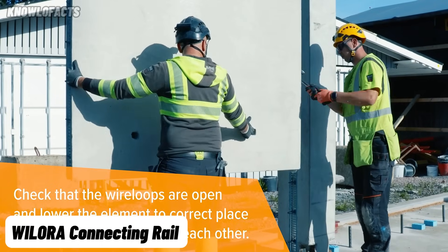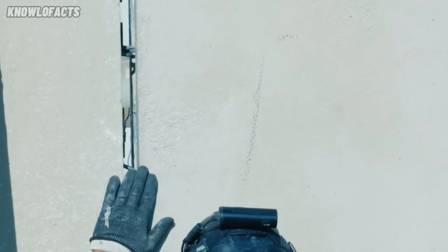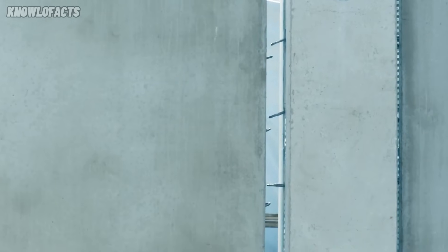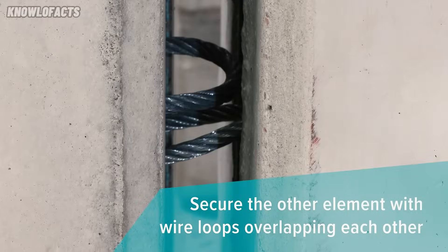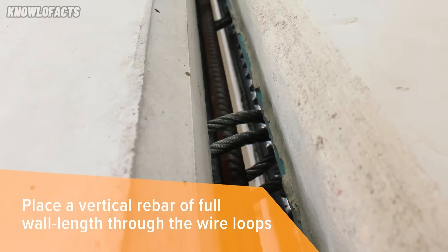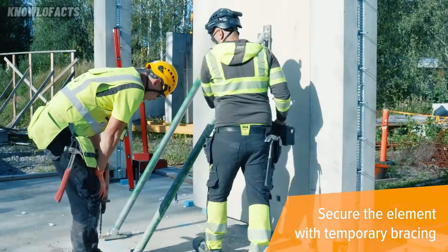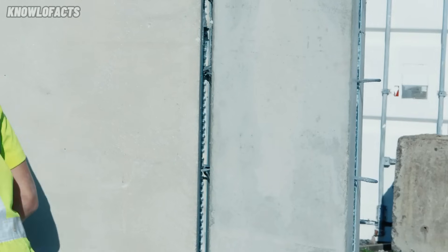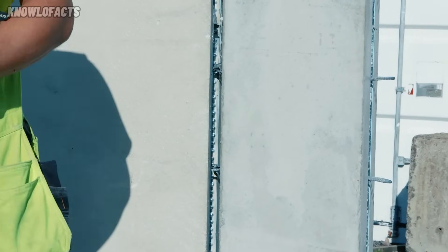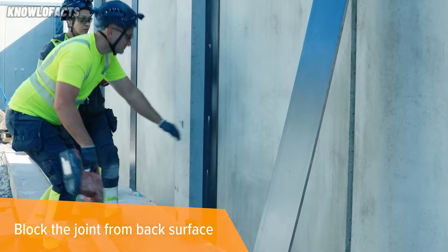The Welora Connecting Rail is a wire loop connection system designed for forming joints between precast wall-to-wall or wall-to-column connections. Manufactured from profiled steel rails with five wire loops inside, it facilitates the transfer of tensile, transverse shear, and vertical shear loads. The rails are installed on the formwork at the full length of the joint, creating the casting channel without extra work. After casting, the formwork and protection are removed, and the wire loops are bent open, remaining in an opened position to ease rebar installation.